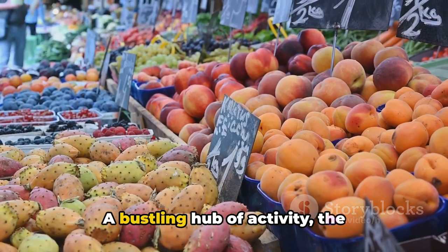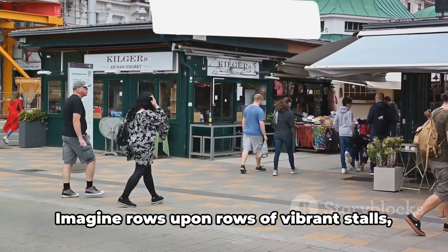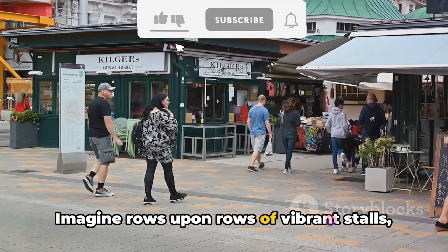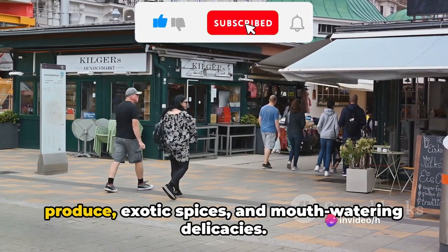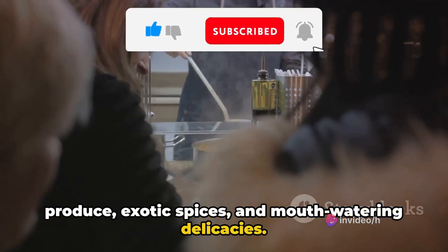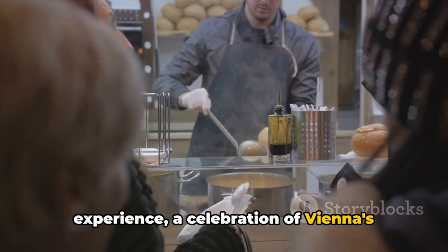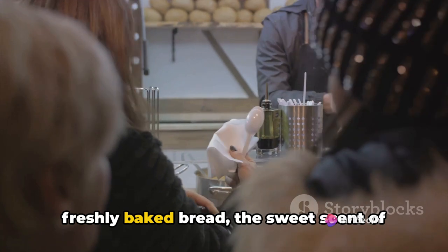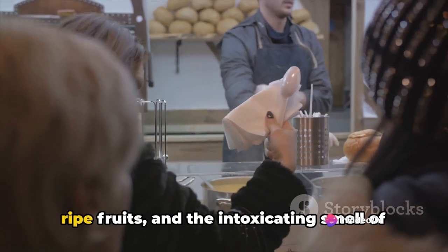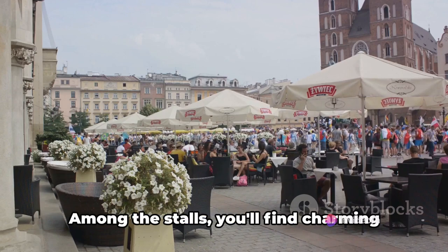Let's dive into the colors and flavors of Vienna at the Naschmarkt. A bustling hub of activity, the Naschmarkt is a feast for all the senses. Imagine rows upon rows of vibrant stalls, each one a tantalizing display of fresh produce, exotic spices, and mouth-watering delicacies. It's not just a market — it's an experience, a celebration of Vienna's culinary delight. The air is filled with the aroma of freshly baked bread, the sweet scent of ripe fruits, and the intoxicating smell of spices from around the world.